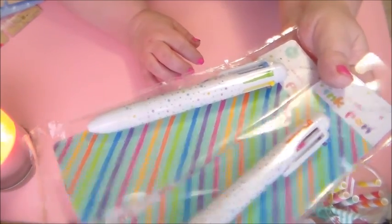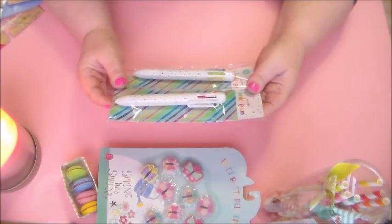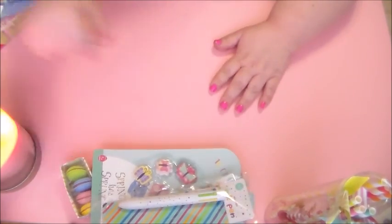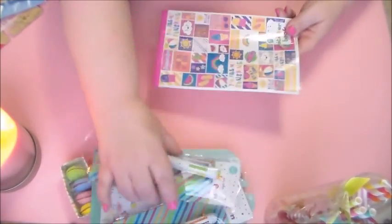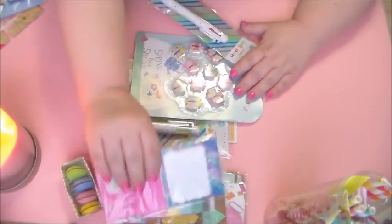Especially since they go with the summer stuff. And again, I had passed this up — the stickers — before, but I guess this time I felt them. It must be because it's getting closer to summer. They're just repeating, but they're real pretty and they go with the pens and the summer stuff here.